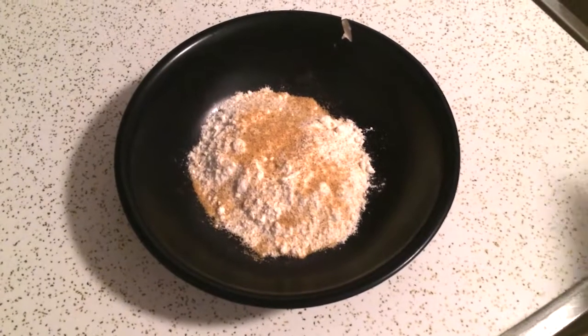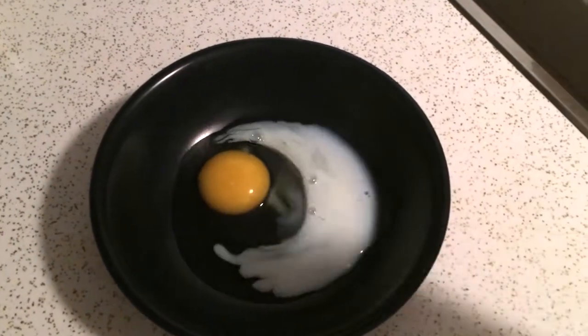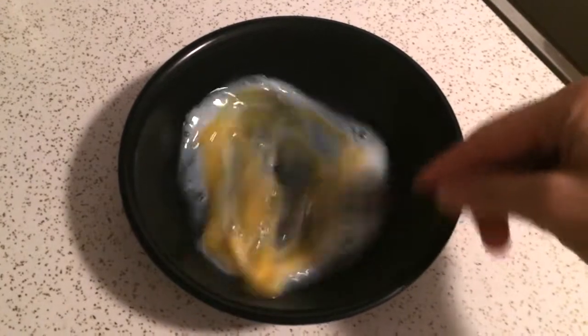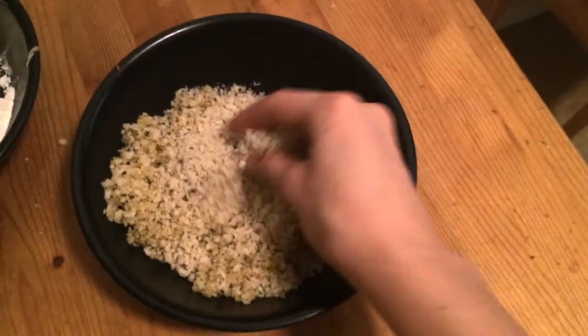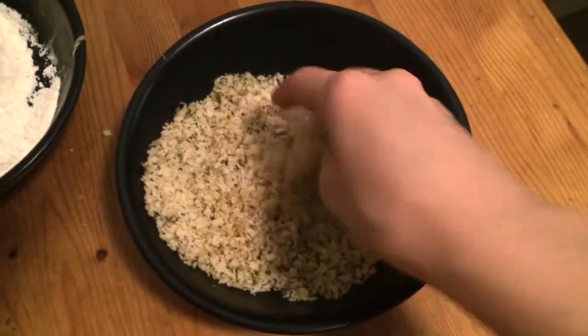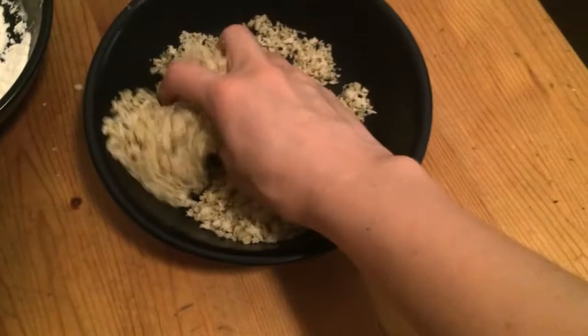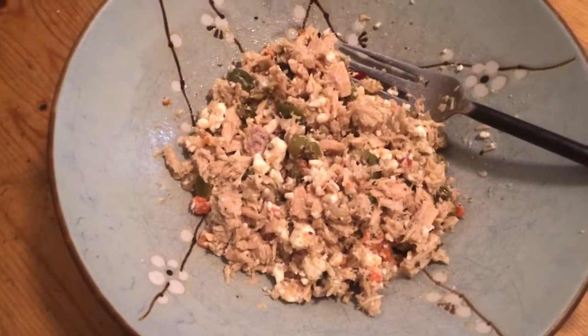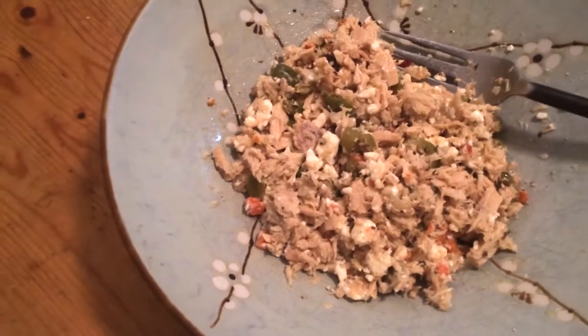Add some Lawry's to your flour and mix well. Add a tablespoon of milk to your egg and whisk. Now, since we're baking, mix a little oil into your bread crumbs — enough so everything is very lightly coated. Back to the tuna — I found some feta cheese and mixed it in.